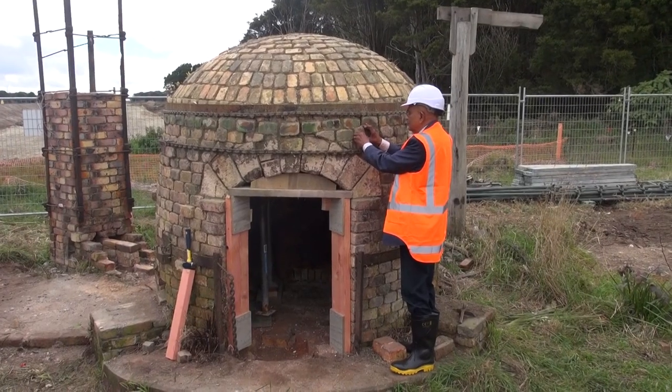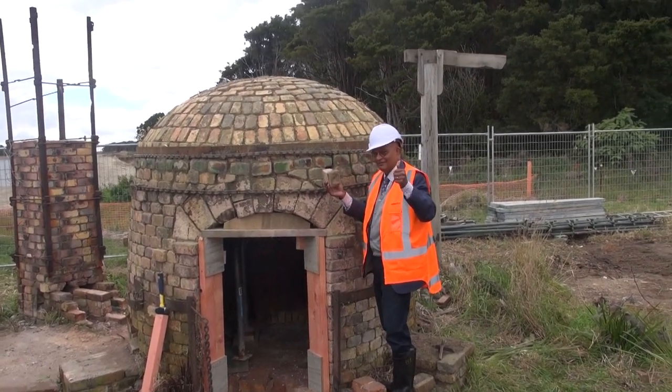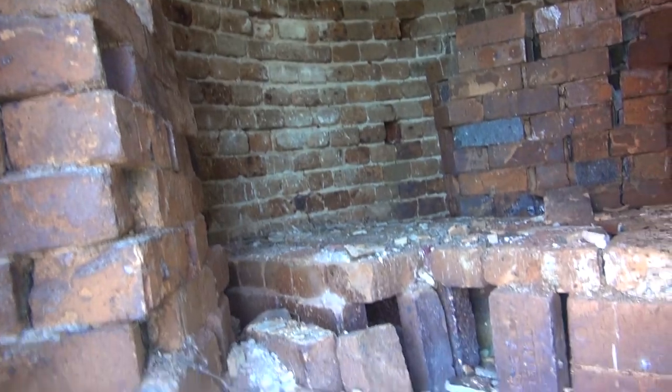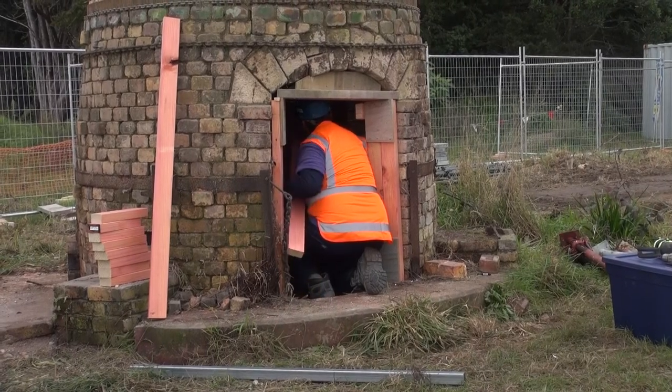Pottery kilns are quite peculiar — they're not built like normal brick structures like a building. We use different types of mortar to glue them together. They're built with very specific purposes of getting very hot inside. Most buildings are designed to contain people or machinery, but these are built to contain pottery and designed to be heated in this case up to 1300 degrees.